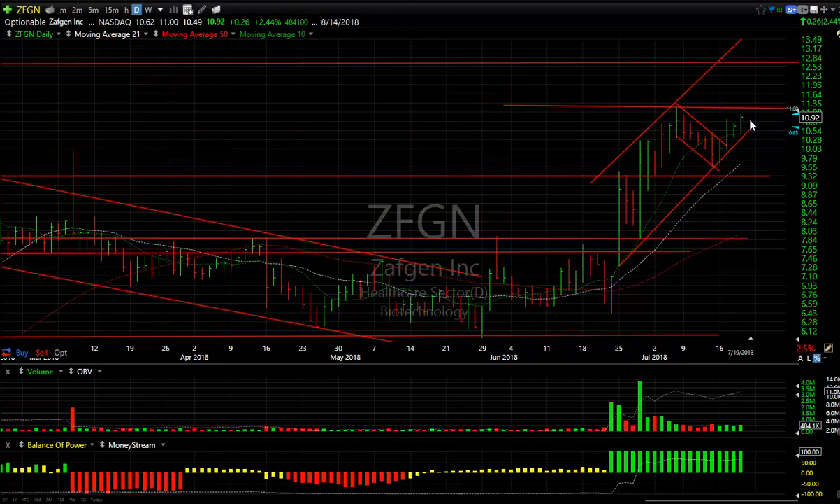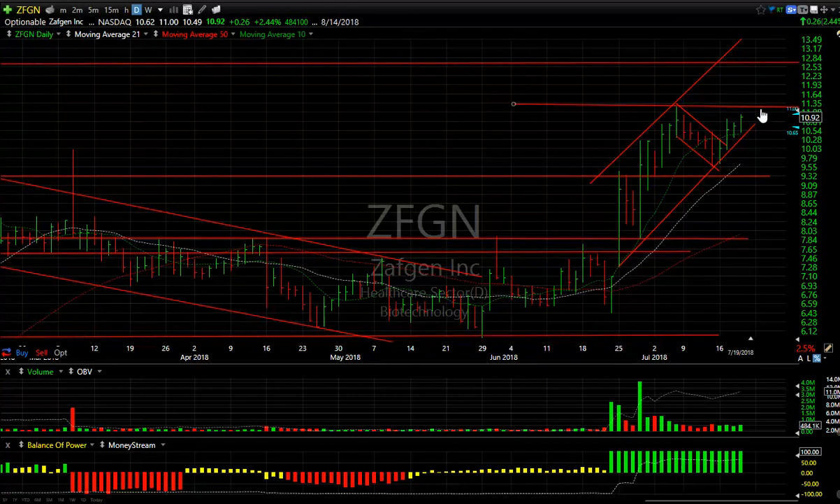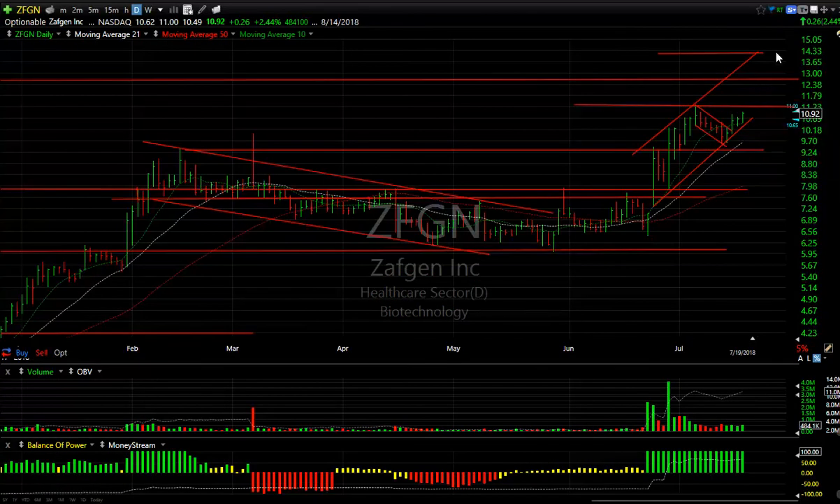Finally, ZAPGEN: also acting well, back out of the falling flag and up four days in a row. It came out of a little inside day yesterday and accelerated. 11.25 is support/resistance — we get through that, your target is 12.75 to 14. Folks, that's it for tonight. You guys have a good evening. Talk to you tomorrow morning.